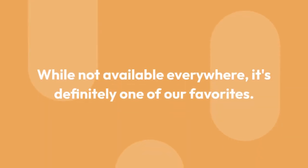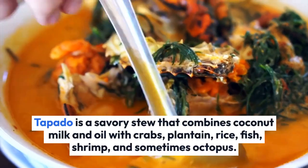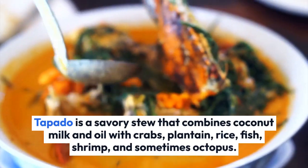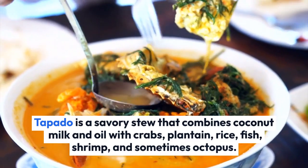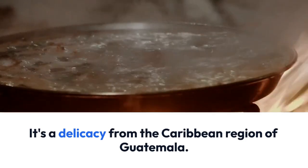Tapado is a savory stew that combines coconut milk and oil with crabs, plantain, rice, fish, shrimp, and sometimes octopus. It's a delicacy from the Caribbean region of Guatemala.